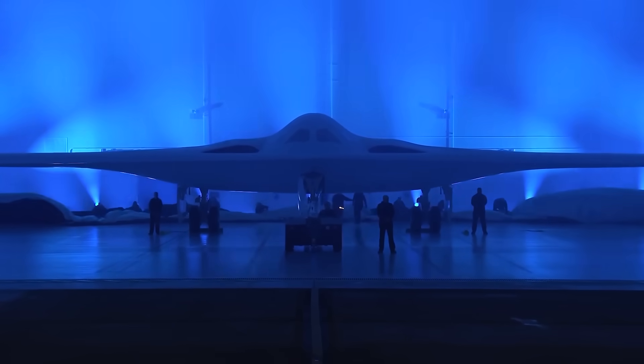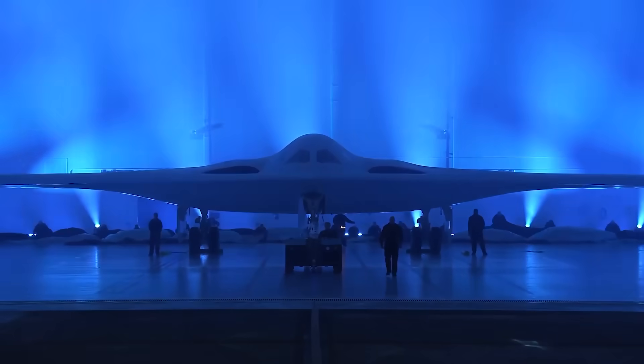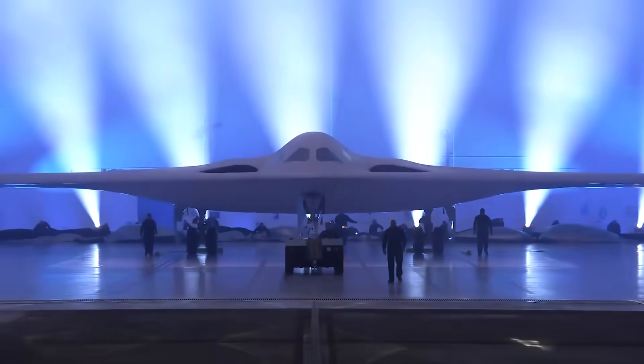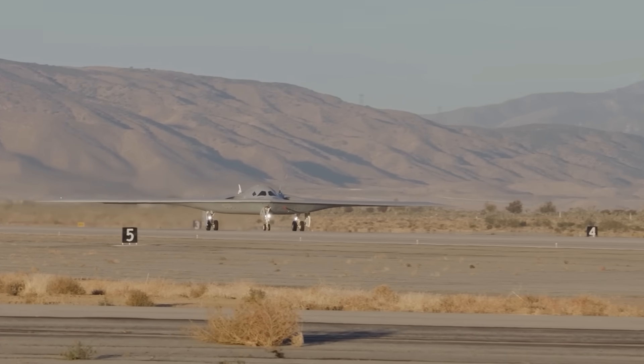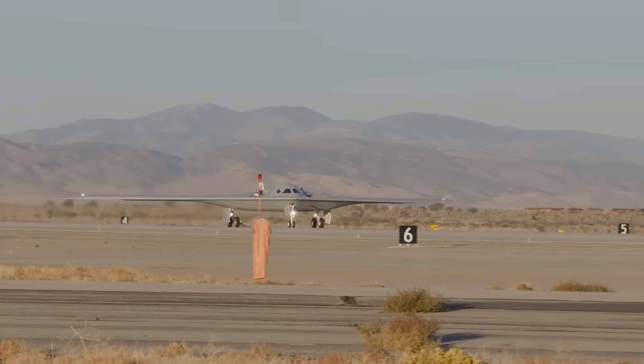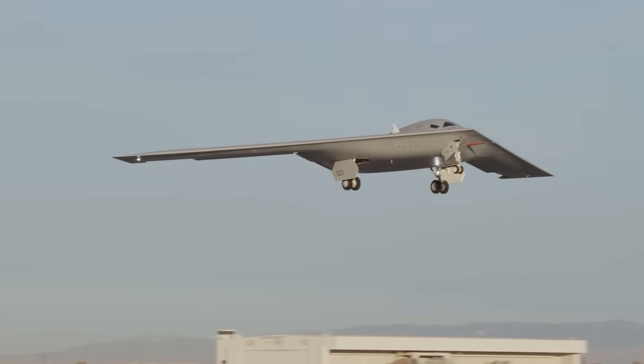Unlike past stealth fighter and bomber efforts, which have pretty universally seen serious budget overages and technical delays, Northrop's B-21 program has served as a clinic in how to get advanced new jets into service. The firm received a development contract back in 2015 with a projected per-unit cost of $550 million in 2015 currency. Adjusted for today's inflation, that would be roughly $762.4 million per bomber — yet the current reported estimated cost sits at around $700 million, meaning this bomber has actually gotten cheaper since the program began.